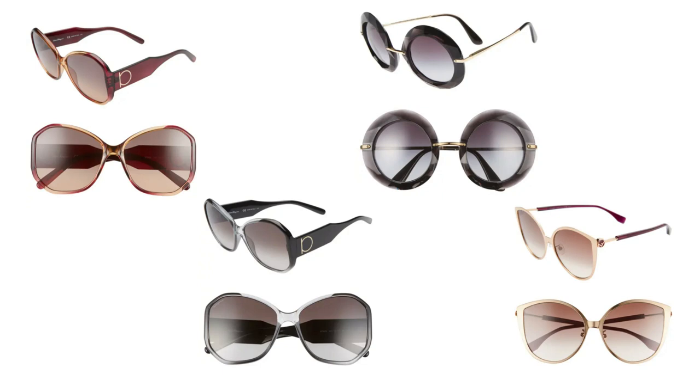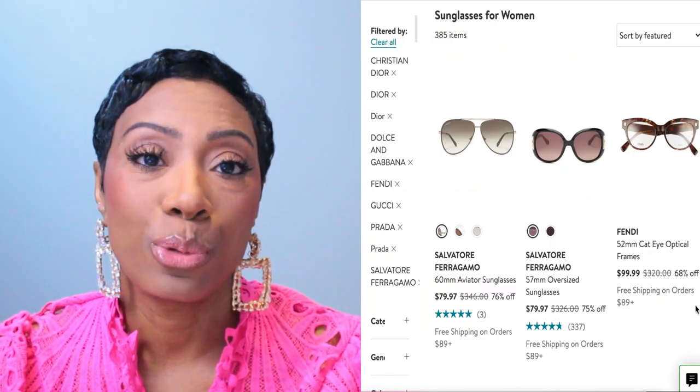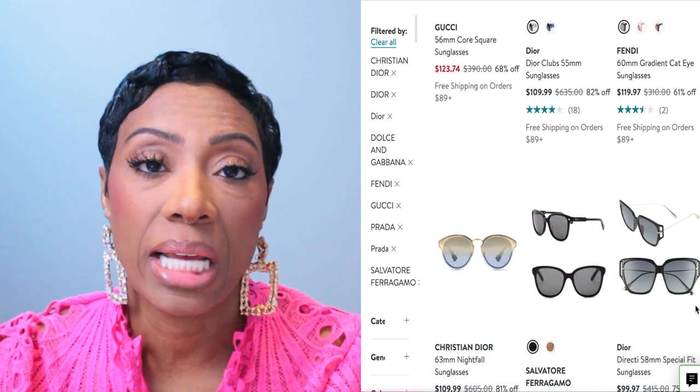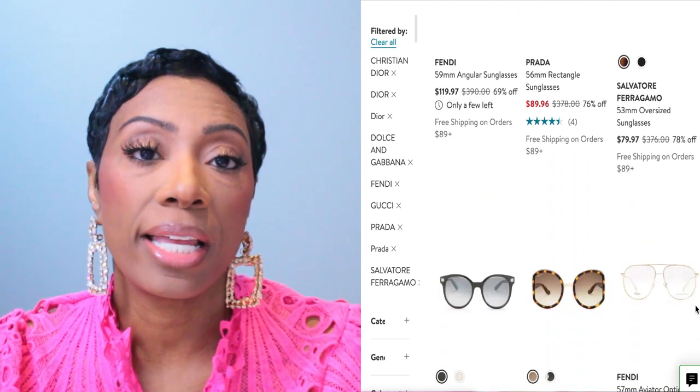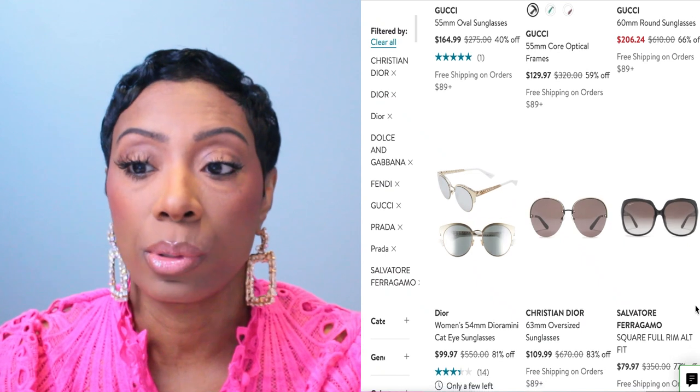Okay, next let's look at some sunglasses — we've looked at jackets and a couple pairs of boots, so now let's get into accessories. The first pair is Salvatore Ferragamo — specifically the 61-millimeter butterfly sunglasses. These are eighty dollars, and I've said this before, but Nordstrom Rack and Saks Off Fifth have some of the best designer glasses at really good prices. They come in two colors: a brownish color and a smoke black.